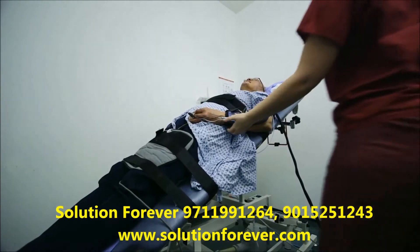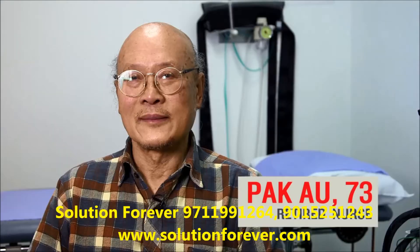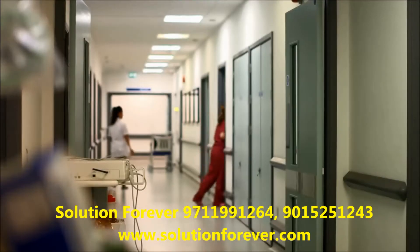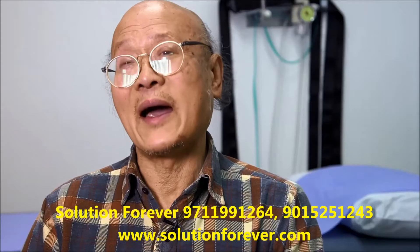If you are having a tilt test — my name is Pak Owl. I live in Kingston-upon-Thames. I'm 73 years old. I'm here because I have chest pains and blackouts.